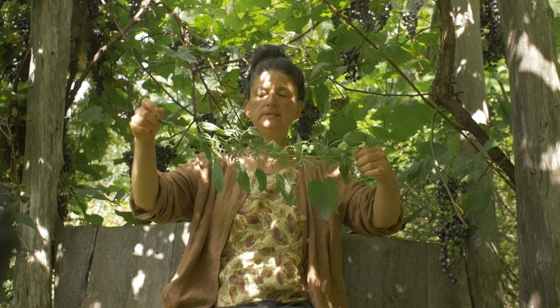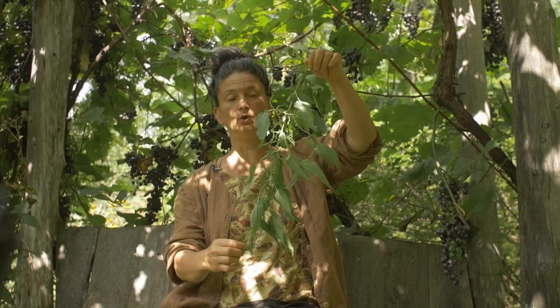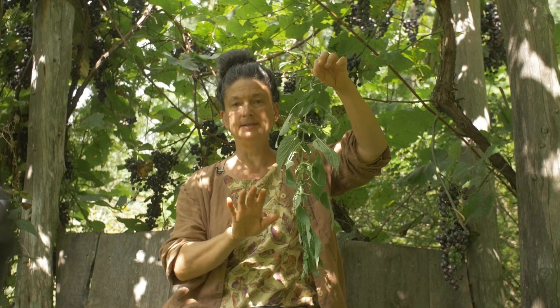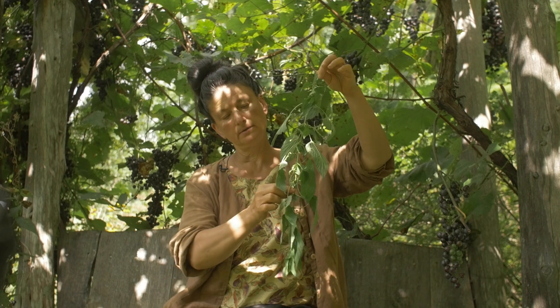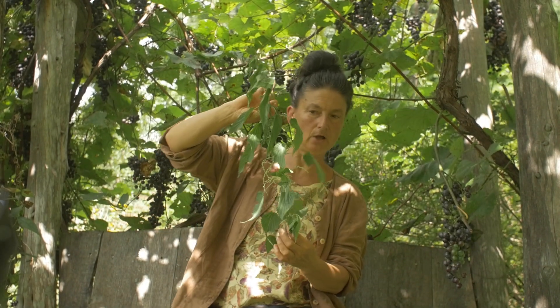These nettles are full of stinging hairs, so it is best to harvest with gloves on — that's my opinion, even though I tend to touch it with gloves off.